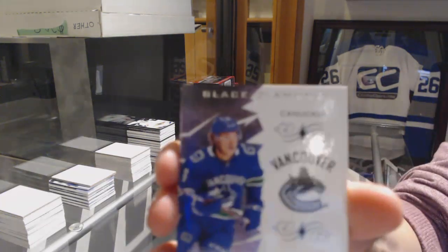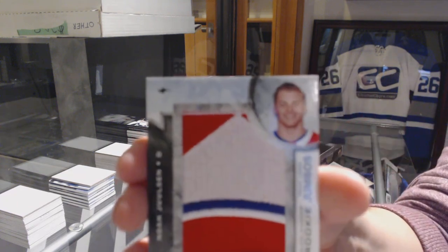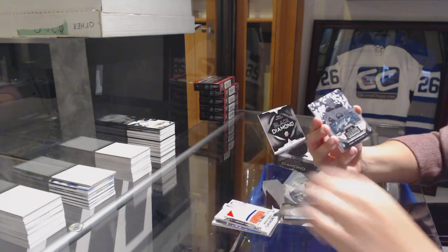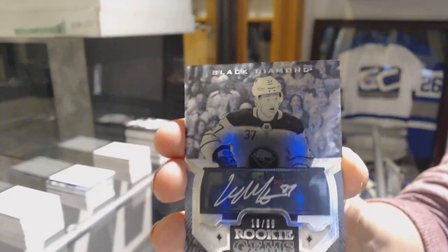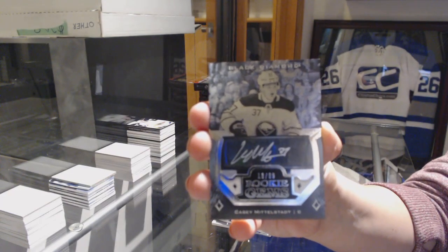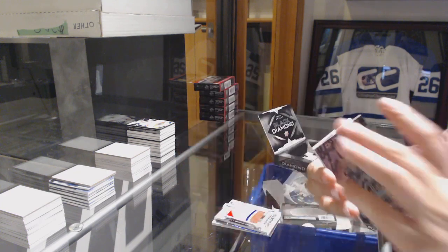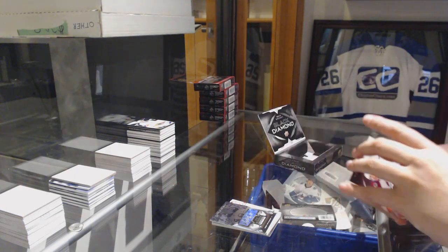We've got number 2-249 for the Canucks, Brock Boeser. Rookie Team Logo Jumbos for the Montreal Canadiens, Noah Juulsen. Number 2-99, Rookie James Otto for the Buffalo Sabres, Casey Mittelstadt. Jersey of Nathan McKinnon for the Avalanche. And Rookie Gems of Anthony Sorelli for the Lightning.